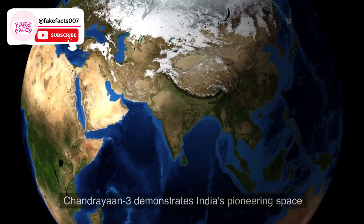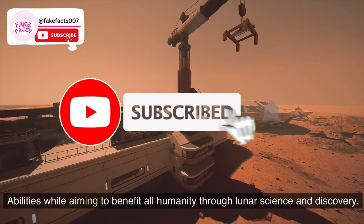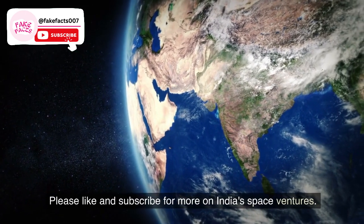Conclusion: Chandrayaan 3 demonstrates India's pioneering space abilities while aiming to benefit all humanity through lunar science and discovery. We wish them success. Please like and subscribe for more on India's space ventures.